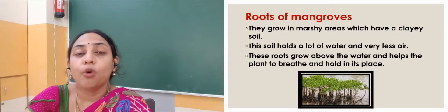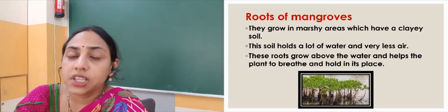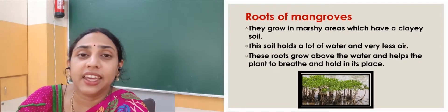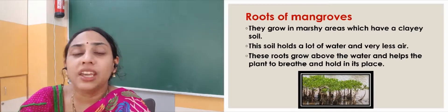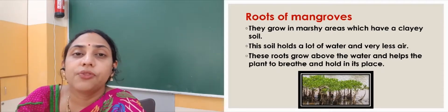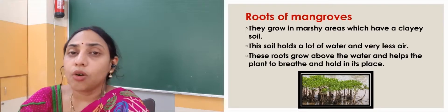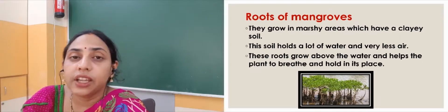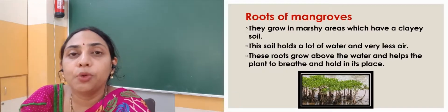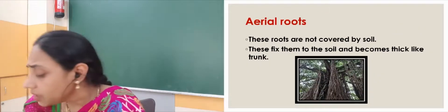Then we have the roots of mangroves. Mangroves are mostly found in marshy areas where there is very clayey soil. The property of this clayey soil is that it holds a lot of water — it is very sticky with very little air. That means the trees cannot breathe through this type of soil. So in those places, the roots are mostly found on the surface of the water and they help the plant to breathe. They are also called breathing roots because these roots help the plant to breathe and provide all the nutrients to these plants.